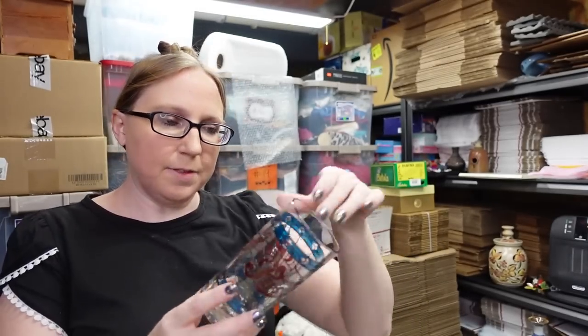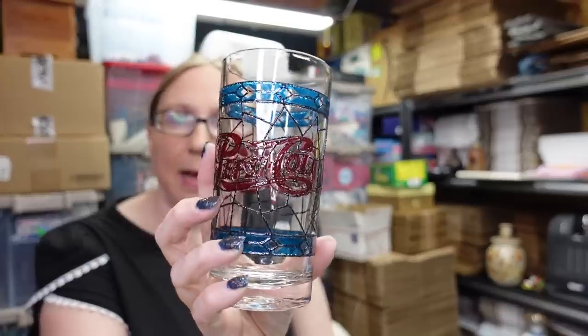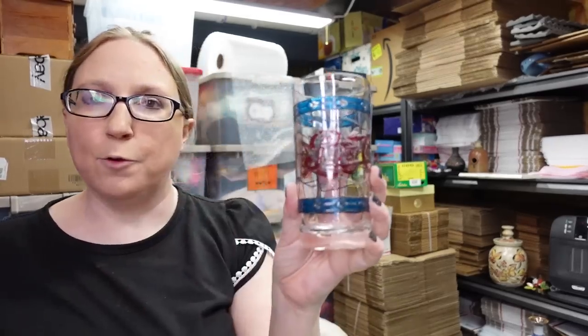I have six of these Pepsi Cola drinking glasses with a stained glass look to them. Eric got these at the auction — he didn't pay anything for them. At this particular auction, if someone wins a tray or flat and only wants one thing out of it, sometimes they'll pass the remaining stuff around so anyone can take it, otherwise it just gets thrown in the trash. The lady was going to throw these away and Eric said he'd take them — didn't pay anything. I listed all six together as a buy it now for $24.99. Can't go wrong with free.